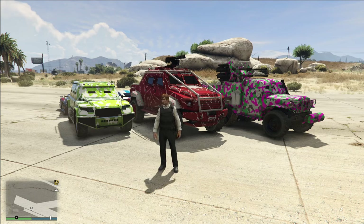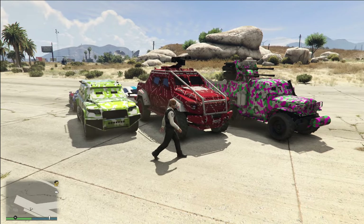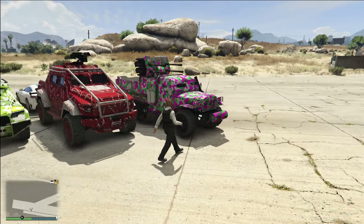In front of me, I have some of the most heavily armored vehicles available in Grand Theft Auto Online that you can store in your own personal garages. We have the Night Shark, the Insurgent Pickup Custom, and the Half-Track.